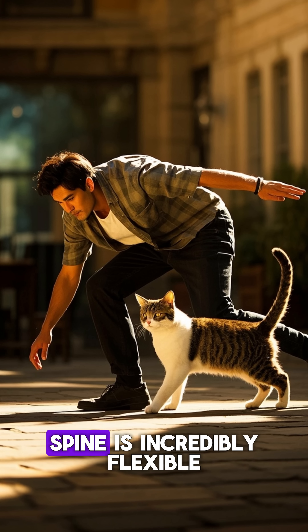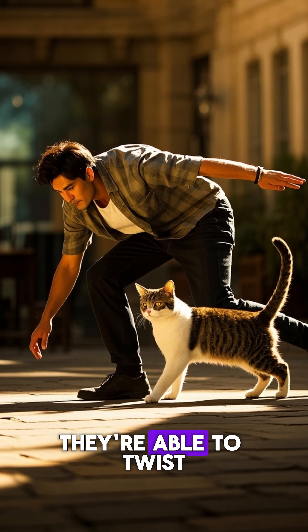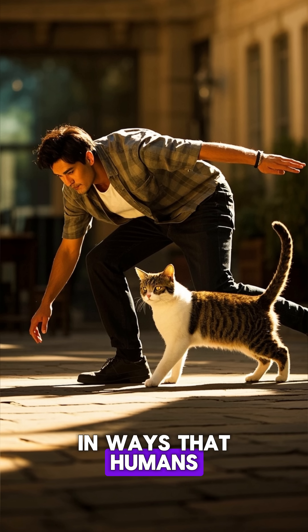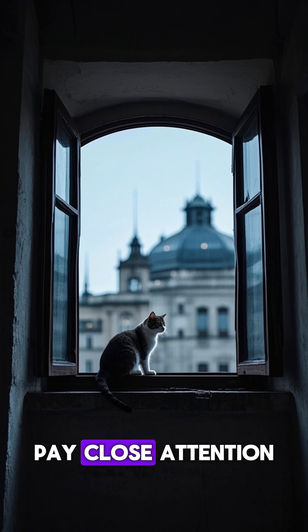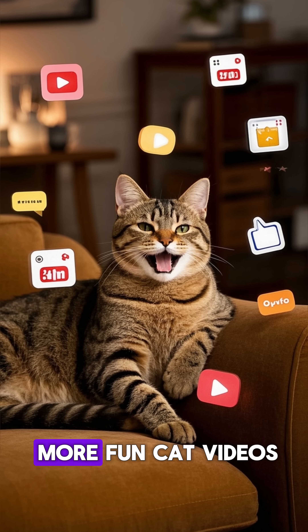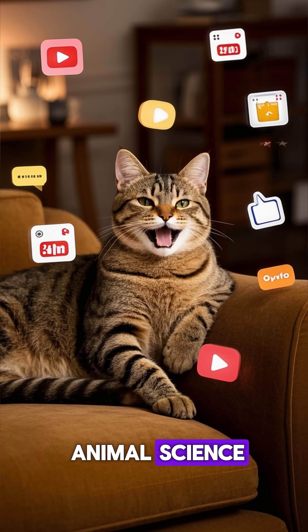And because a cat's spine is incredibly flexible, they're able to twist and turn their body in ways that humans can't even imagine. So the next time you see a cat falling, pay close attention. Like this video for more fun cat videos and subscribe for more animal science.